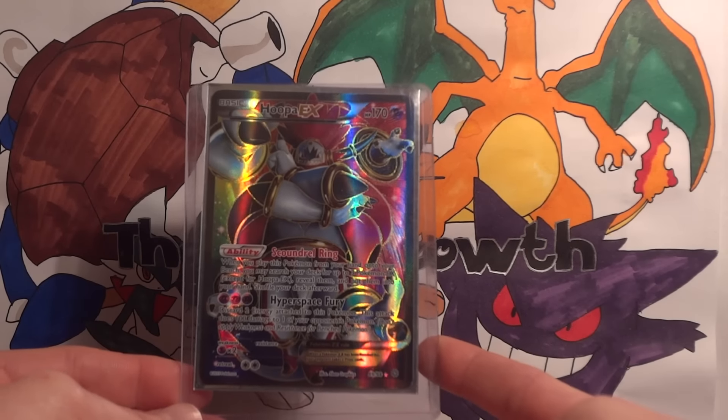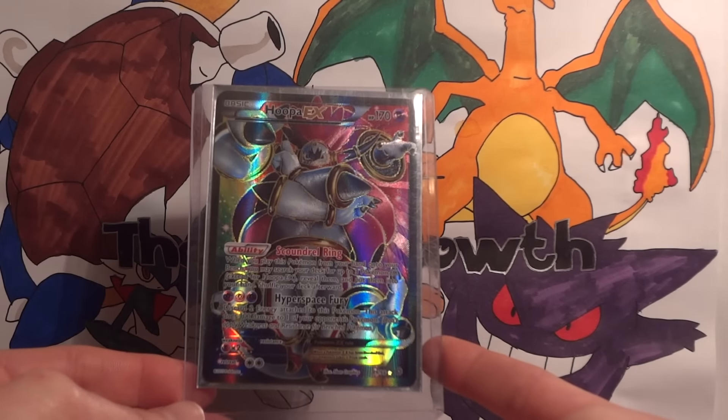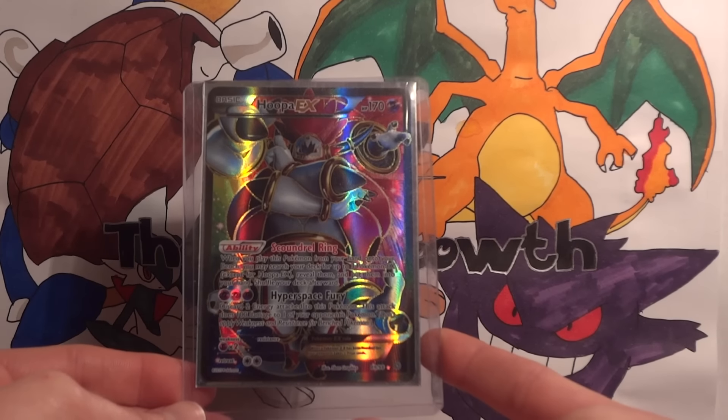Of course, if you're running an EX deck, it's obviously great to get out your attackers as well. So thank you very much, Alex Diaz, for helping me complete the Ancient Origins collection. Still need a few Full Arts, which the list of those can be found on thecatsmouth.com.